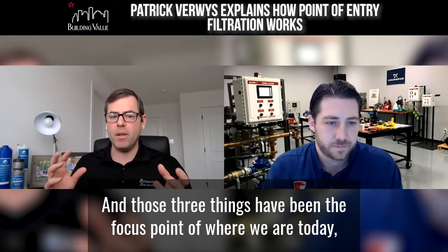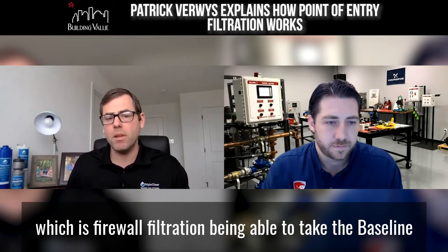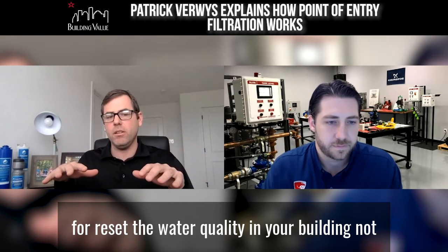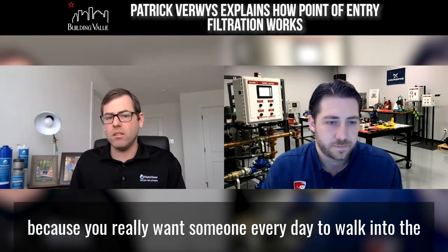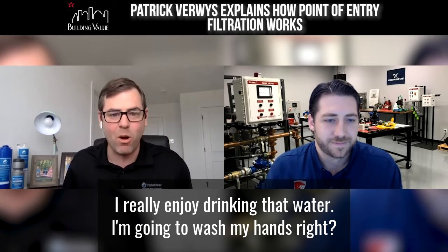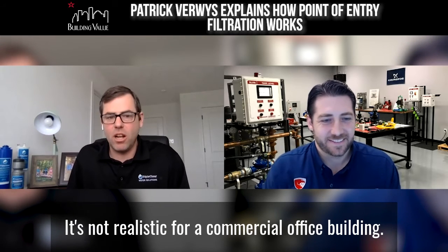Those three things have been the focus point of where we are today, which is firewall filtration — being able to take the baseline or reset the water quality in your building. Not because you really want someone every day to walk into a sink in a laboratory on the 18th floor and say, wow, I really enjoyed drinking that water and washing my hands. It's not realistic for a commercial office building.